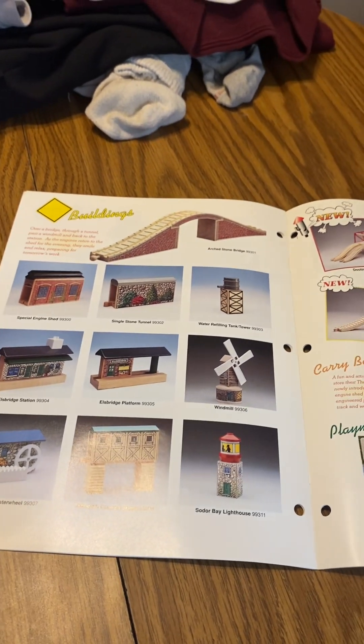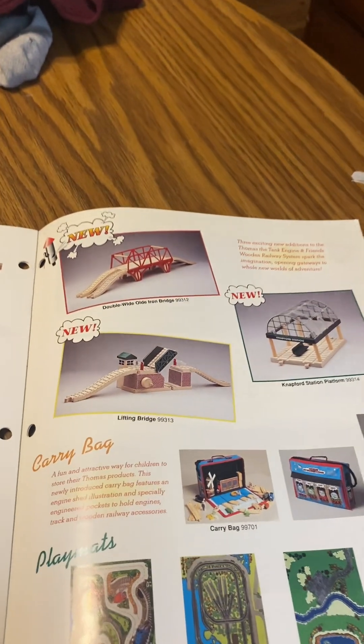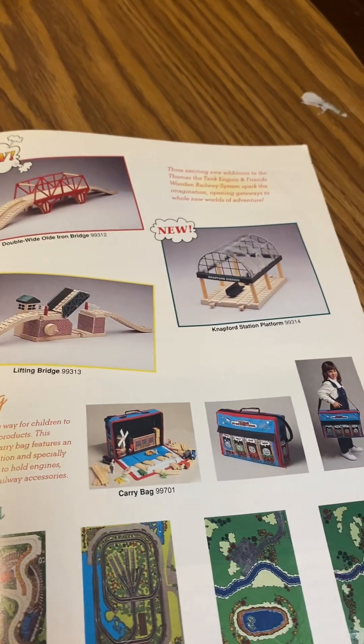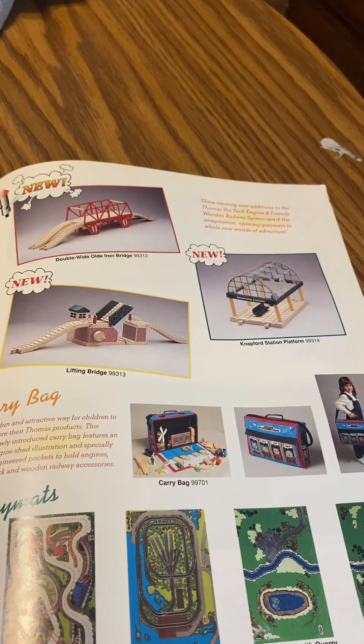Also new in 1995 from the yearbook: a double wide old iron bridge, Linton bridge, and a navigation platform. That's what I got in the 1995 catalog.